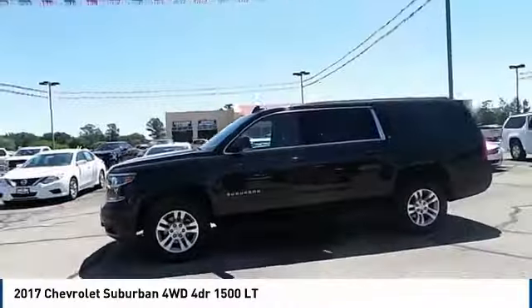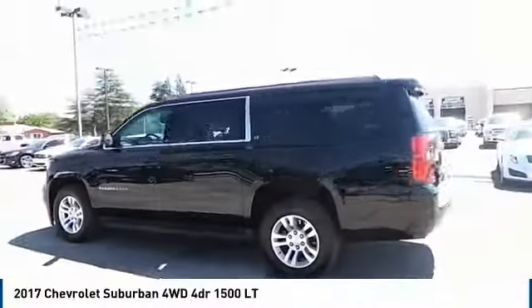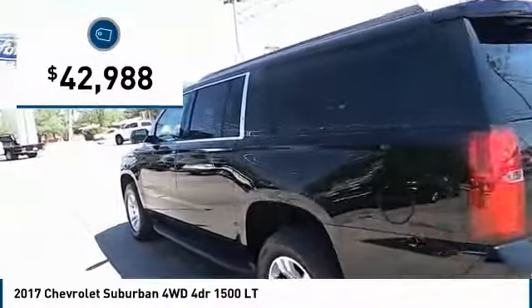The Suburban excels at towing heavy trailers, hauling loads of people and gear, and enduring hard use and rugged terrain, and is priced below $45,000.